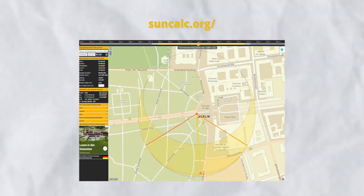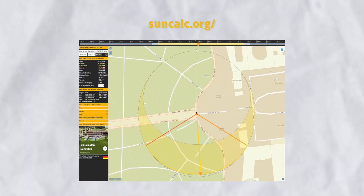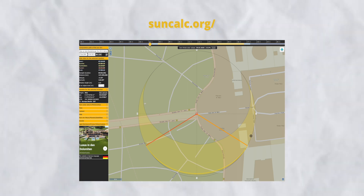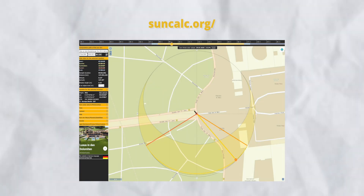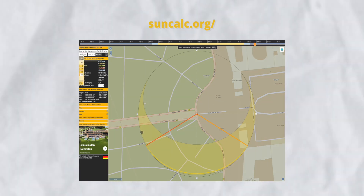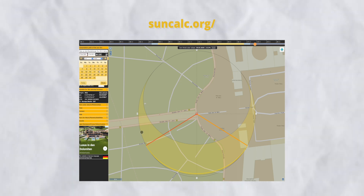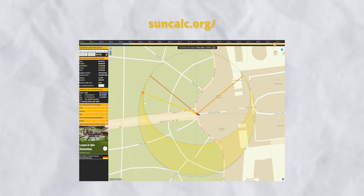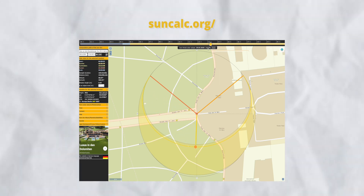I found a website called Sun Calculator, which is a very useful and free website where you can see the exact location and exact time where the sun is rising and follow the path of the sun. With that knowledge, it's super easy because you can see specific dates during the year where the sun will be, and then you can go out on those days knowing the exact position.